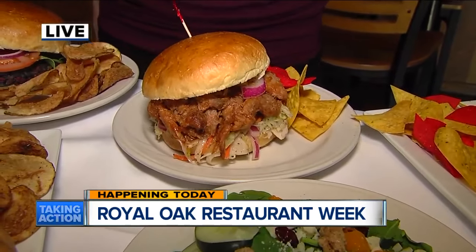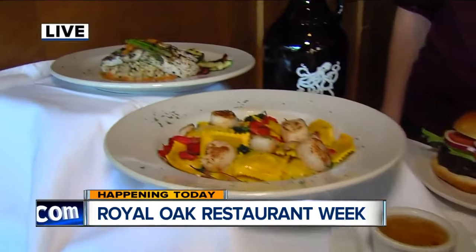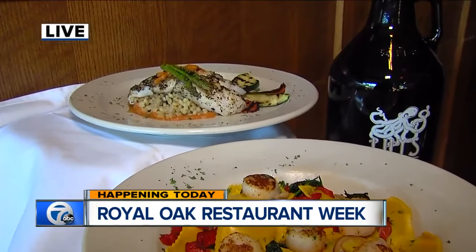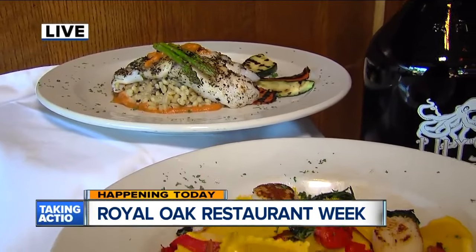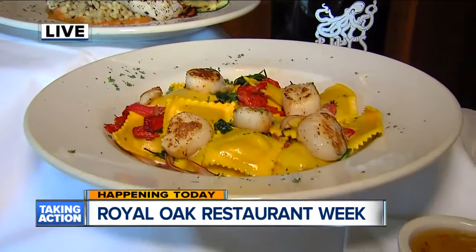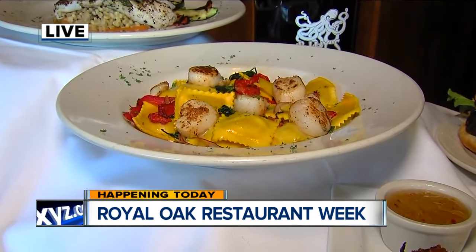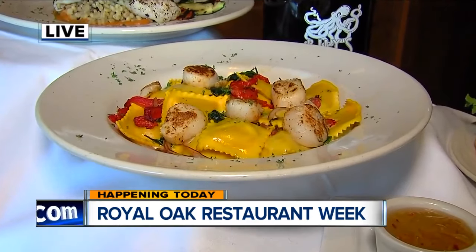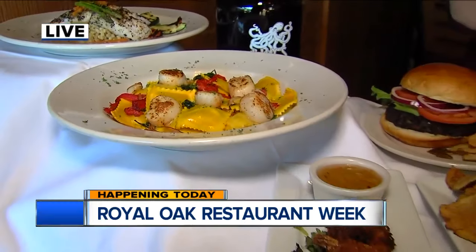We've got a really nice herb-rub grouper over at the end, over a mushroom risotto. We've got some grilled vegetables and a roasted tomato coulis. And this is kind of a nice fall twist — it's butternut squash with roasted red peppers, spinach, caramelized onions, and some seared scallops in an apple cider cream.